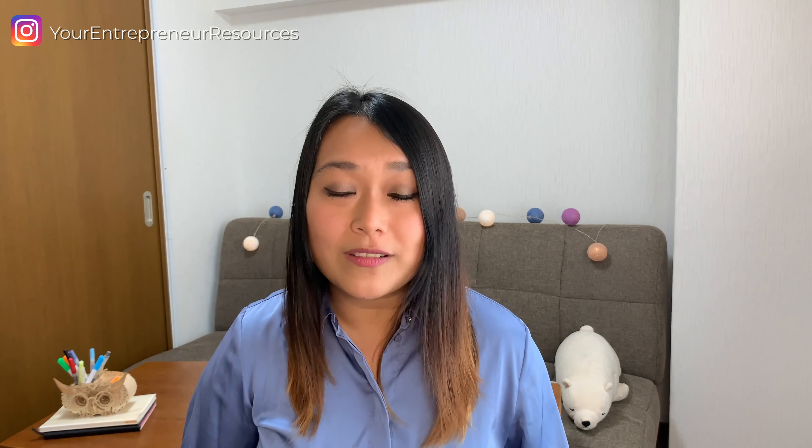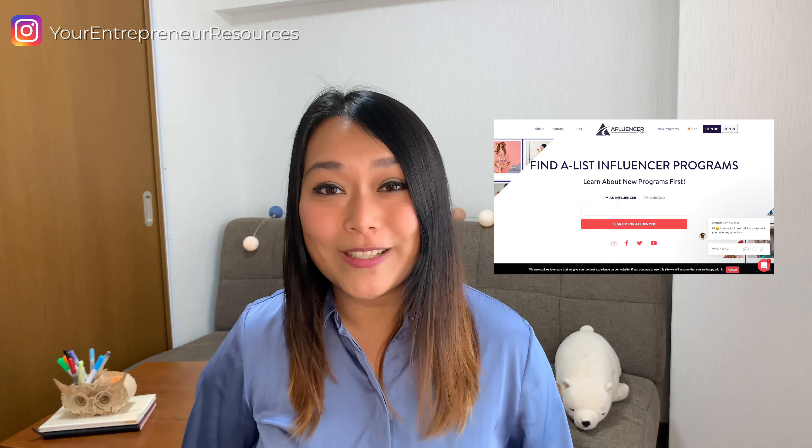For paid partnerships, you can consider working with influencers or micro-influencers to have them use your products or post about your services. You can work with YouTubers or video marketers and have them create a video featuring your brand. You can also reach out to different media and do sponsored posts about your online business. There are a lot of platforms to help you find brands and influencers to partner up with, like Upfluence, InspireIQ, and Affluence.